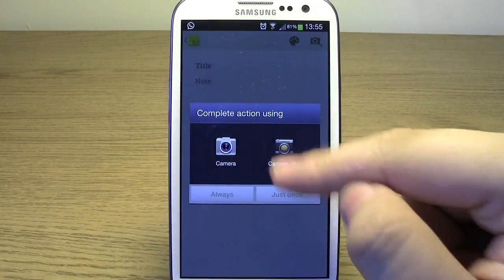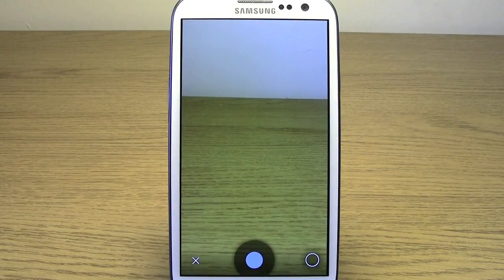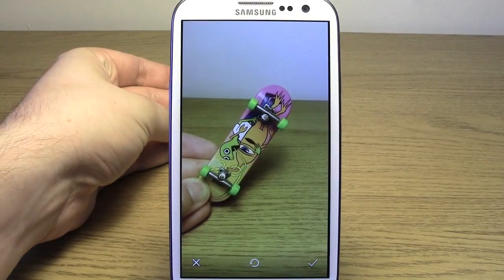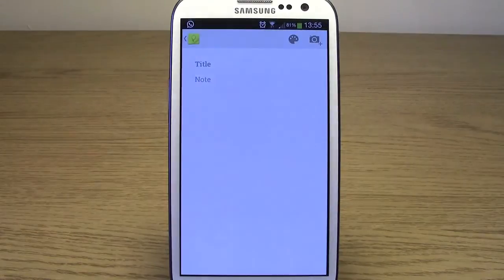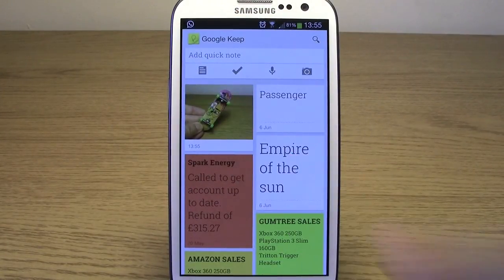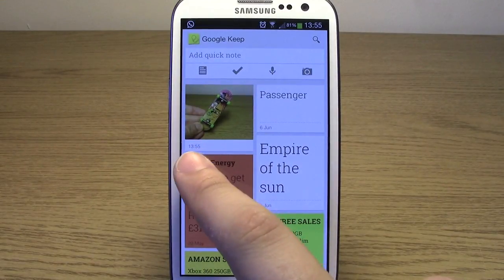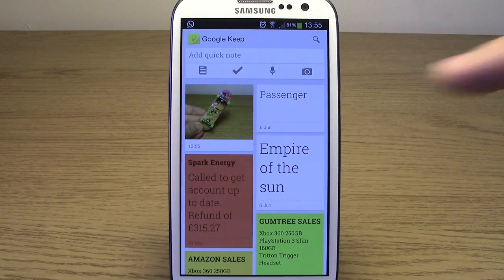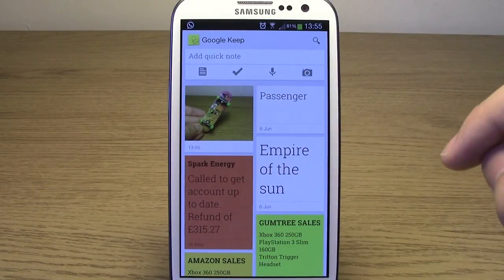If you click on the camera icon at the top, it lets you take a photo of something. So I'll take a photo right now — done — just click on the tick, and it's going to save that photo and put it up there. You can add captions, add text, and it also shows you the time of when you put it there. Obviously over time you'll just see the date — like 6th of June, 20th of May, and so on.